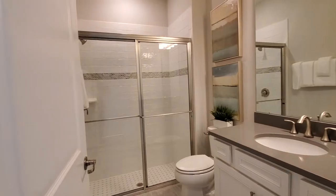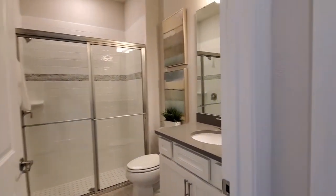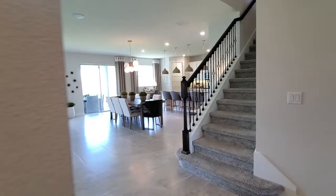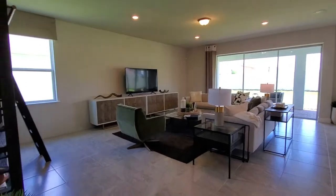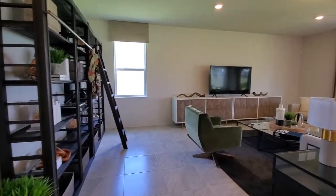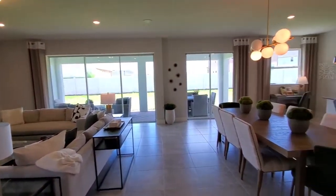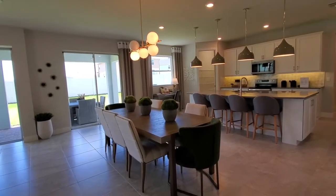Of course, the full bathroom is right next door. This one has the shower option as well. This door here goes into a towel closet. Then we go over into the main living area of the home. We have a very nice size family room with shelving here, a seating area, TV over there, and lots of light with lots of sliding glass doors. We have the dining room area here as well.